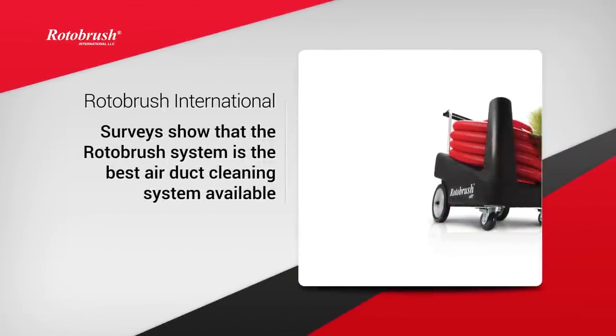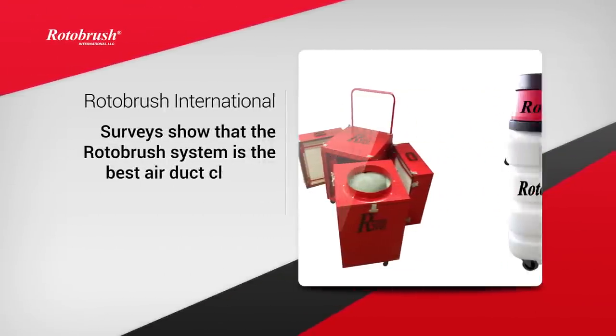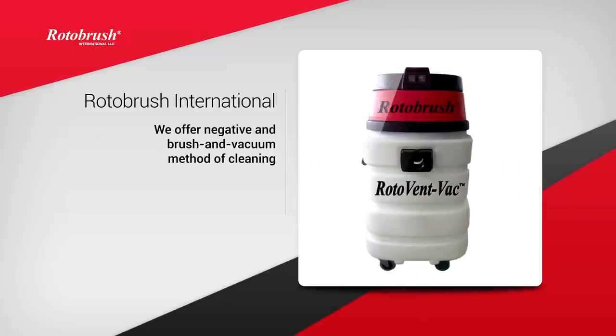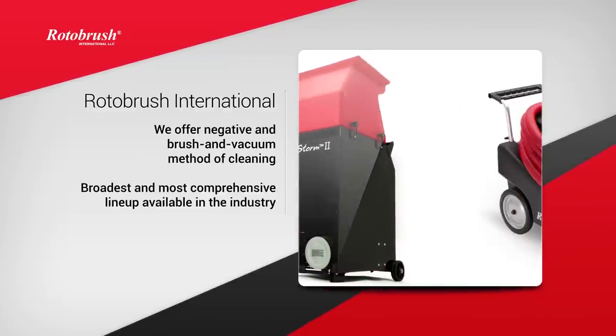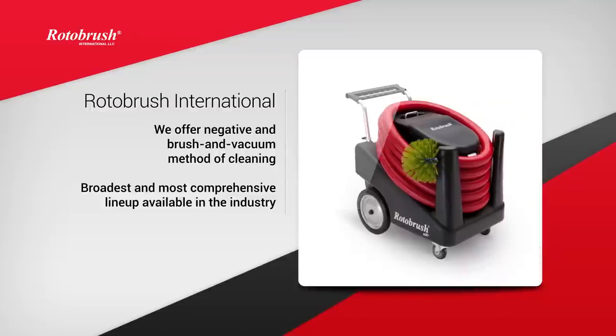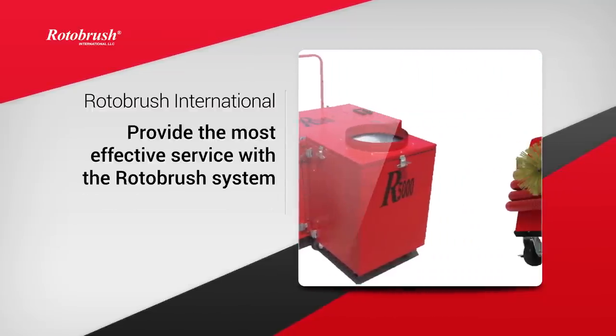Surveys from contractors who provide the service agree that the Rotobrush system is the best air duct cleaning system available. We offer negative as well as the brush and vacuum method of cleaning, and we manufacture the broadest and most comprehensive lineup of equipment available in the industry. This means you'll be providing the most effective service to your customers when you use our system.